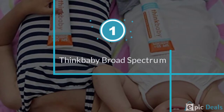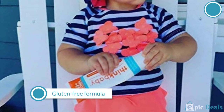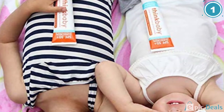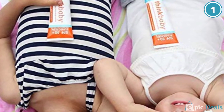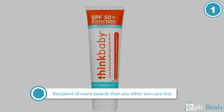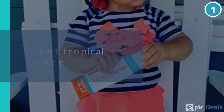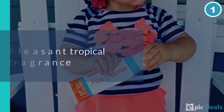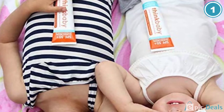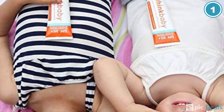Number 1: ThinkBaby Safe Sunscreen SPF 50 Plus, 3 ounce. Many parents want to protect their kids' skin from the sun's harmful rays, but they also don't want to irritate it, which is what many sunscreens do. That's why this sunscreen from ThinkBaby is a welcome solution for many. The formula is mineral-based and offers SPF 50 plus protection, and is water-resistant for up to 80 minutes. Online reviewers like the thick formula. They say that while it goes on white, it rubs in easily and quickly fades to clear. Many also remark about the clean, fresh papaya scent that doesn't smell like typical sunscreens.